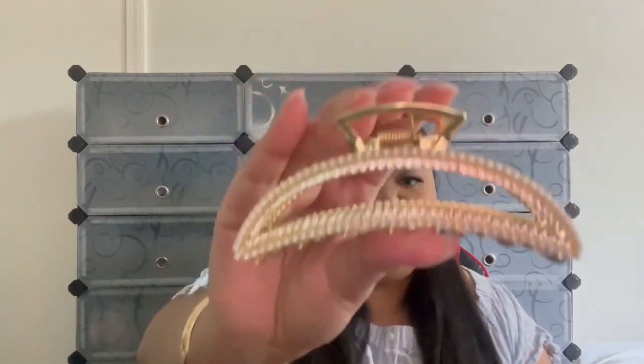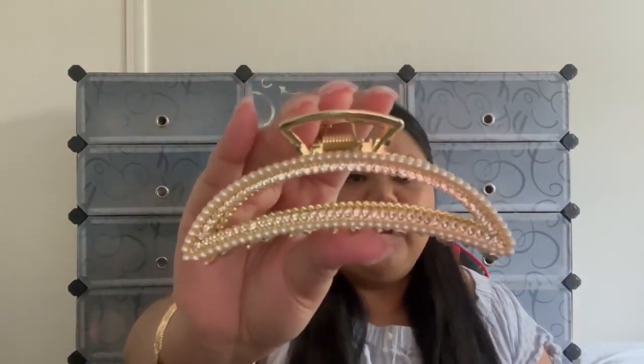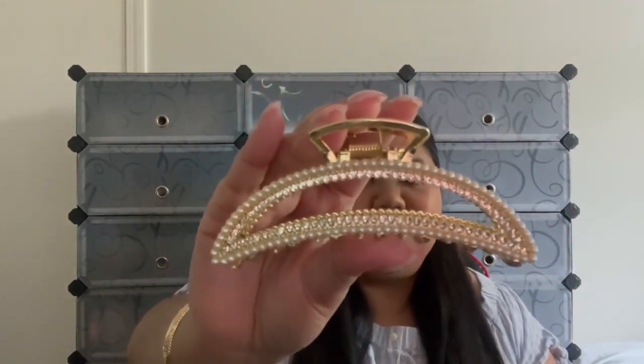Next up we have a stunner — our Charming hair claw. The design is very similar to our Shine Bright hair claw but this one is more of a crescent moon shape. Here's a close-up — it's beautiful, it has pearls on top and gemstones at the bottom. This is probably one of my favorites.